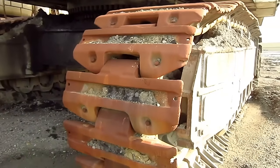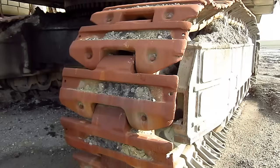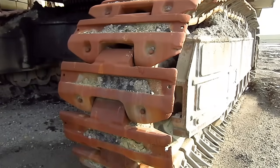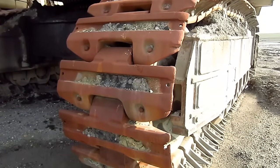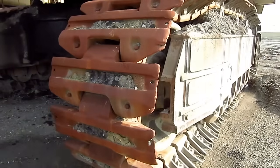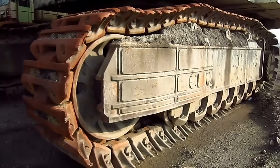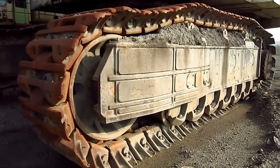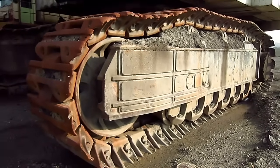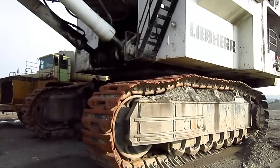47-inch general purpose crawler shoes were standard for the R995 excavator. However, Liebherr also offered optional wider and narrower crawler shoes for the R995 series, depending on the type of ground conditions that this machine would be working on. Each one of the massive crawlers on the R995 measures 28 feet 10 inches in length and 8 feet 2 inches in height, and this machine has a top travel speed of 1.67 miles per hour.